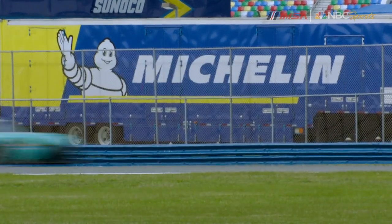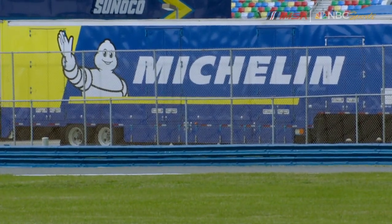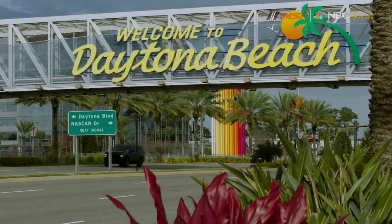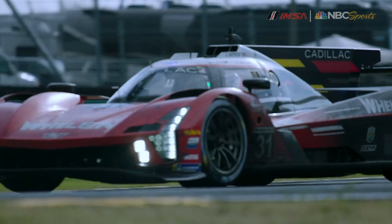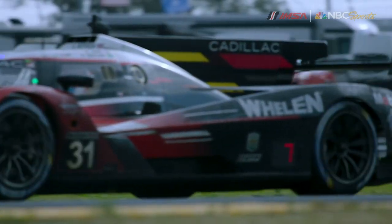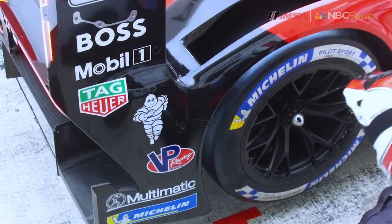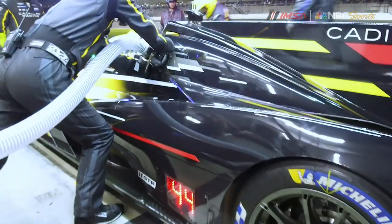Automobile manufacturers embrace IMSA for its real-world relevance, and that includes true sustainability. Last year here at Daytona, IMSA took the lead in making racing more sustainable with the introduction of the exciting new IMSA hybrid GTP cars, new double-stint Michelin tires, and more sustainable fuel.